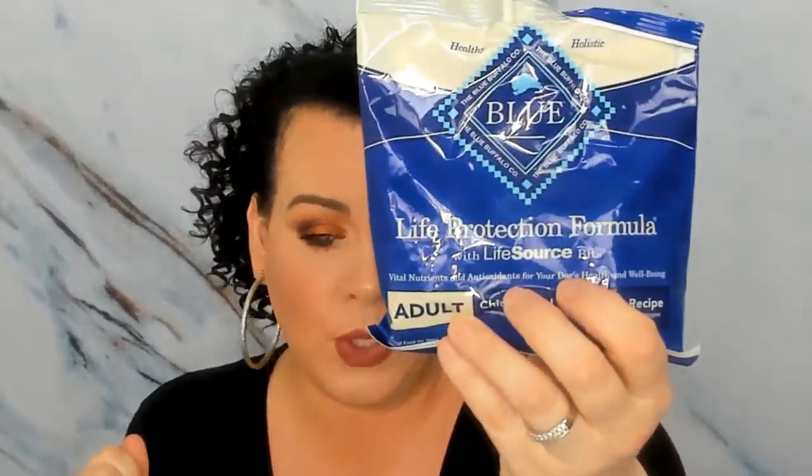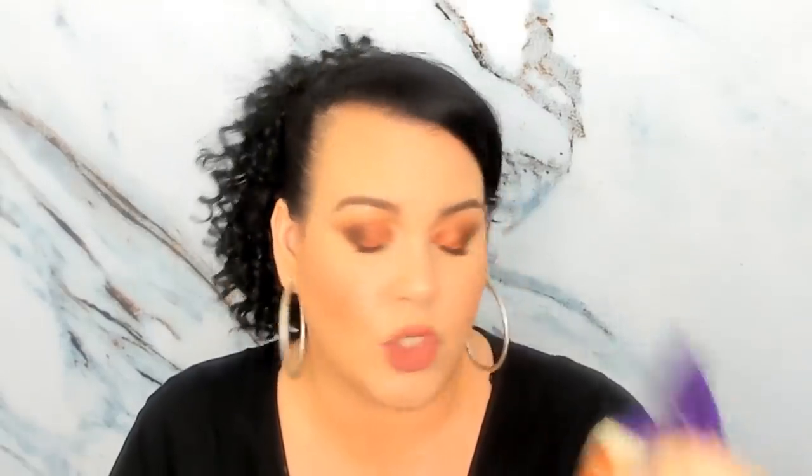So to recap the dog box: you get the little kabob treat things, the Blue Buffalo adult food which I'll give to my mom's dog since I don't like changing Nala's food, the Pro Treat training treats, the Old Mother Hubbard bacon and cheese oven baked dog biscuits — funny enough, when I was two or three years old I used to eat dog biscuits because I thought they were cookies. Then the peanut butter double treats she absolutely loves, and the Greenies dental treats.